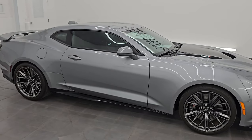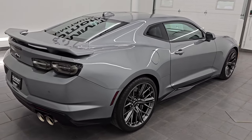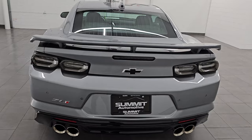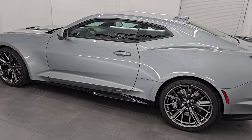Hey, this is Brett. Hope everybody's having a great day out there today, and today I'm excited to go over this 2023 Chevrolet Camaro ZL1. This is stock number 14617Z. I am here at Summit Automotive in Fond du Lac, Wisconsin, your new and used sports car headquarters.